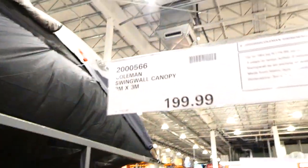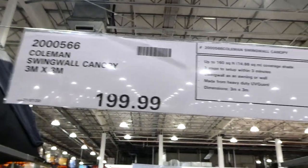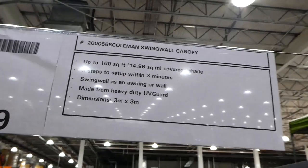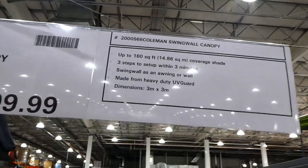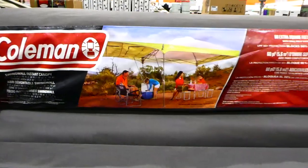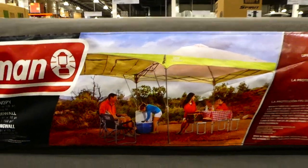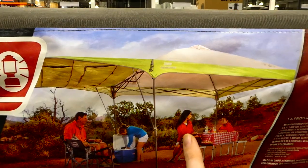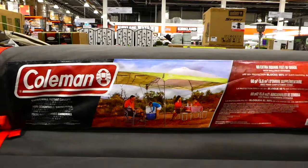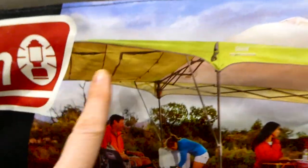The Coleman Swing Wall Canopy is $200. It's 3 meters by 3 meters or 9 by 9 feet, covering up to 160 square feet of shade. It sets up in three steps within three minutes, with a swing wall that works as an awning or a wall, made from heavy duty UV guard material. With the wall fully extended you get 60 extra square feet of shade.